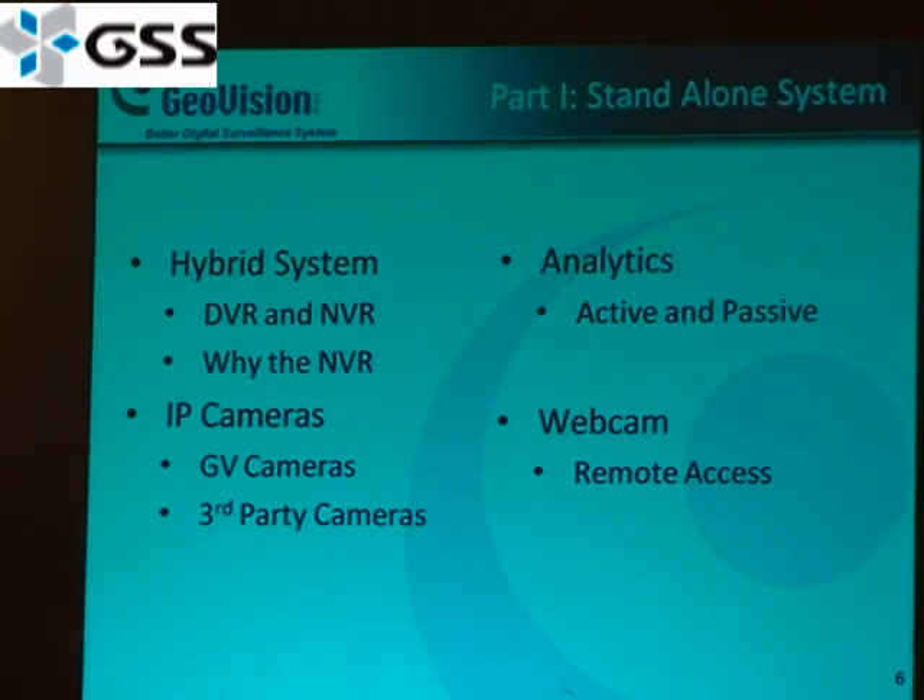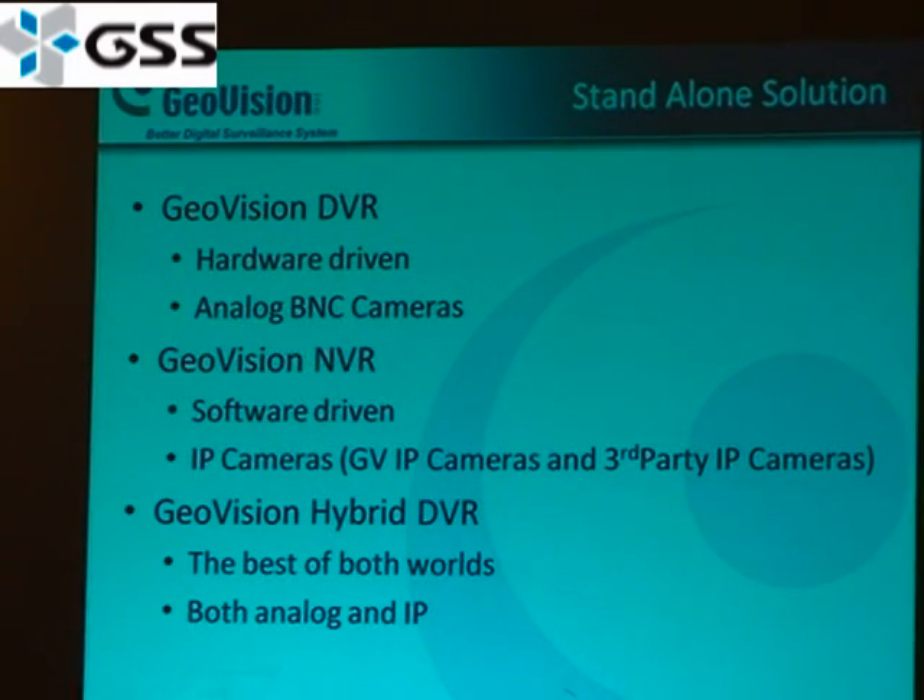The hybrid system is comprised of the DVR and the NVR. The GV DVR is a hardware-driven system — you connect your analog cameras to it. The GeoVision NVR is a software-driven product; it's all IP, and you connect your GV IP cameras or third-party IP cameras to it. Our hybrid system is a marriage of both: hardware as well as IP.